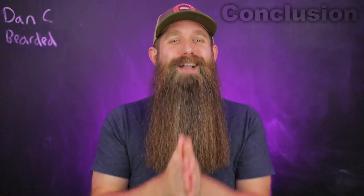Cannot wait to read these comments today. Thank you guys for watching. Dancy Bearded — stay bearded and stay positive.